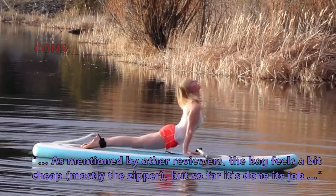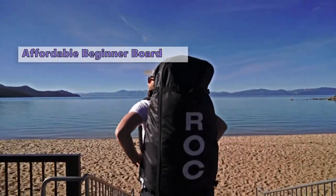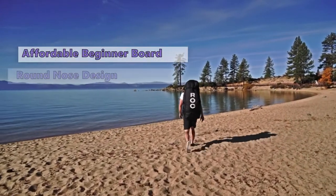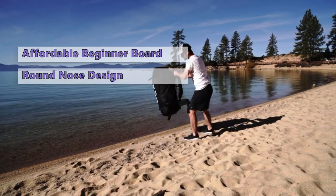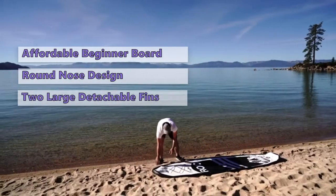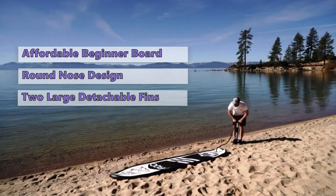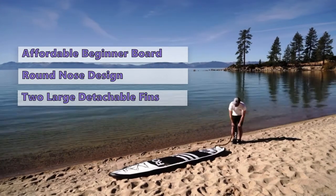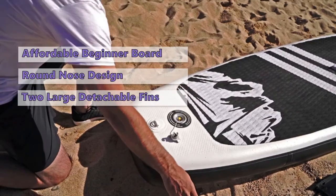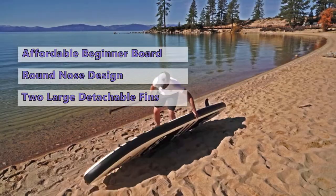At number two we have the Roc inflatable SUP. The Roc inflatable SUP is an affordable inflatable paddle board and an ideal place to start for beginners. Featuring a simple and classic round nose design, this board is ideal for beginners to get on the water and have some fun. It features a bungee-style rear cargo system, two large detachable fins, and a large fixed fin. Its simple design is filled with plenty of versatility for all levels of paddlers. However, the Roc isn't the fastest or most efficient model, but for the price it's a great option for families or new paddlers looking for an affordable way to get on the water.